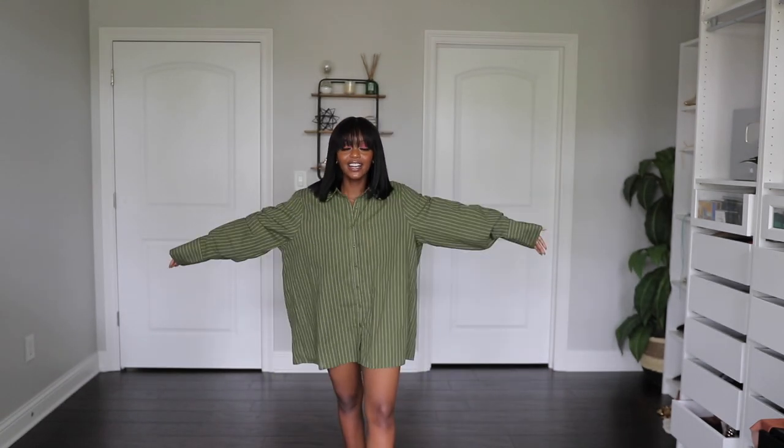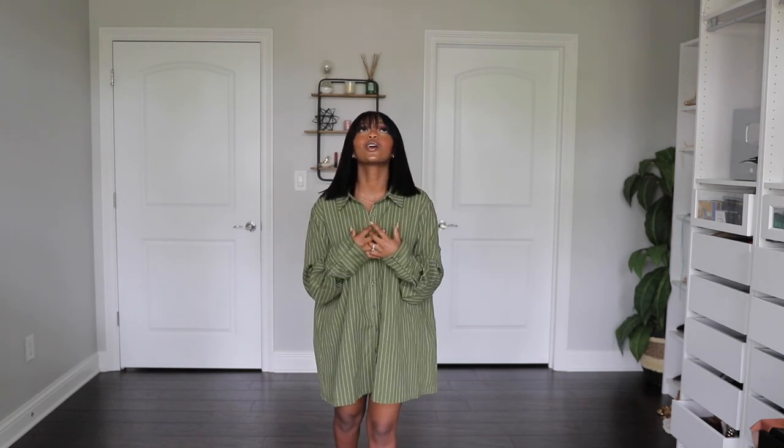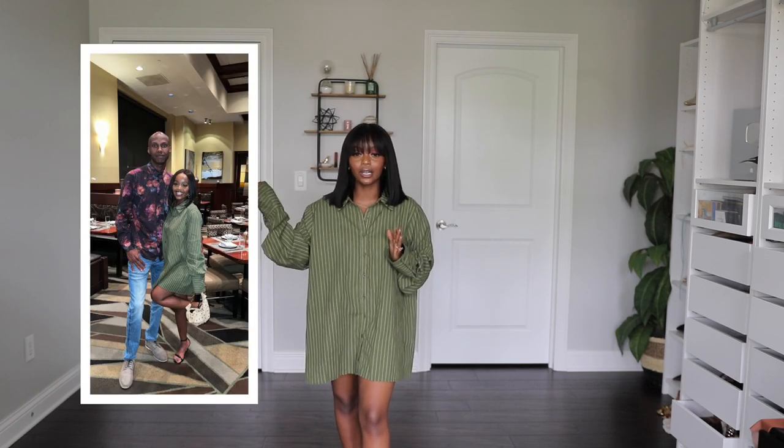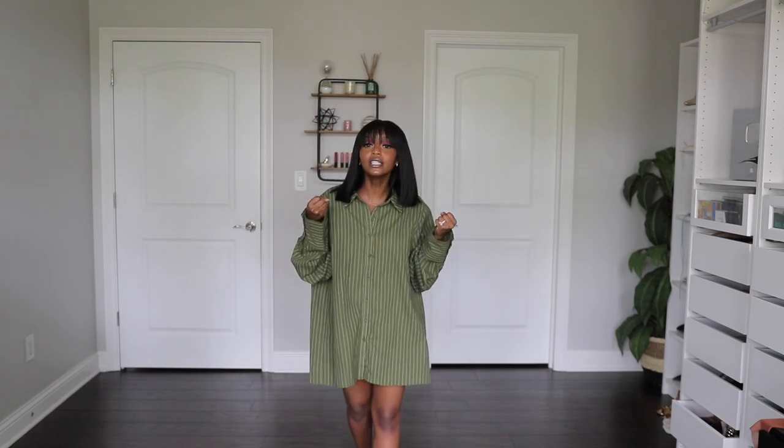The next piece is this oversized khaki button-down shirt — it is so bomb. I've already rocked it; I'm going to insert a picture here. I actually wore it as a dress because it's that oversized. In the fall I can also rock it open with a crop top, gray sweatpants, and sneakers — so many different ways to style this.